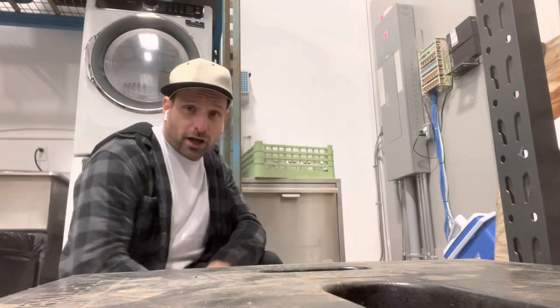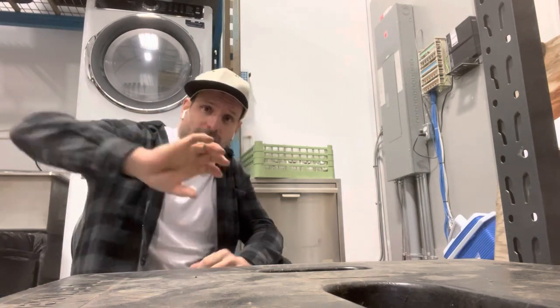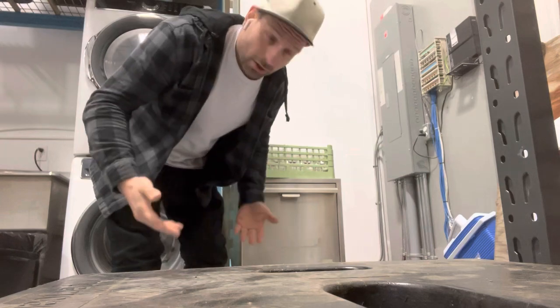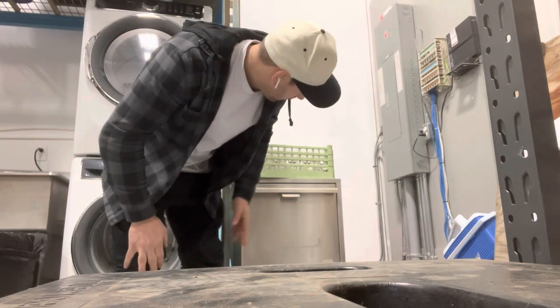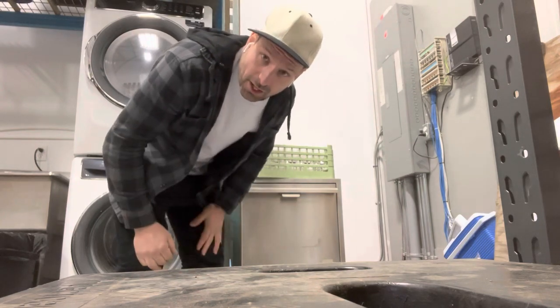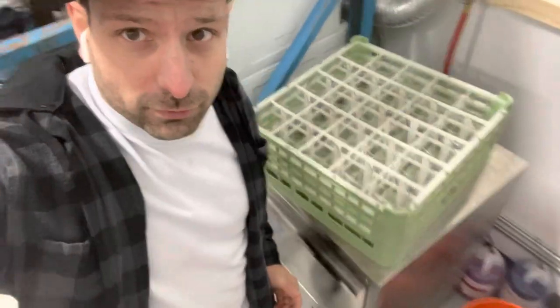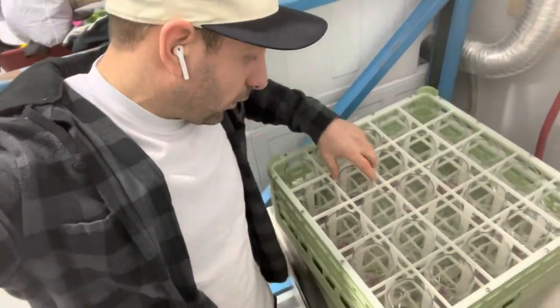I've got my commercial glass washer here, all hooked up. You put the glasses into two glass racks upside down. Customers return them right side up, so I just flip them back around before popping them in and sending them through a cycle. This is how they come back to me — dirty and dried on — so I just flip them all around.